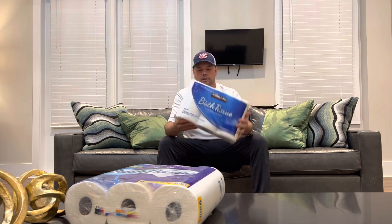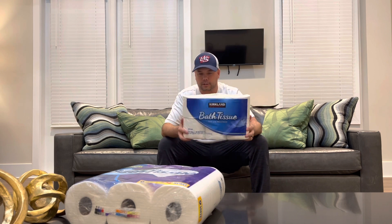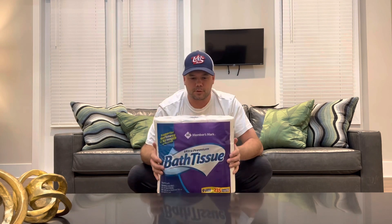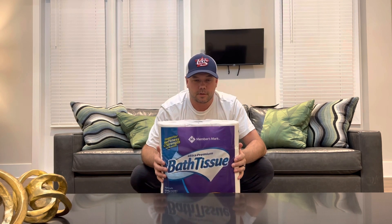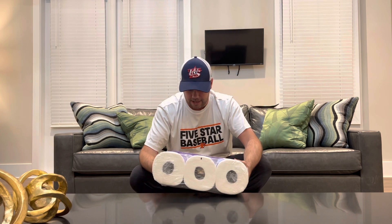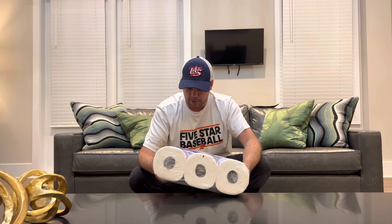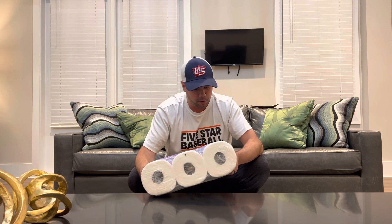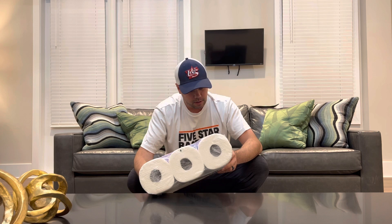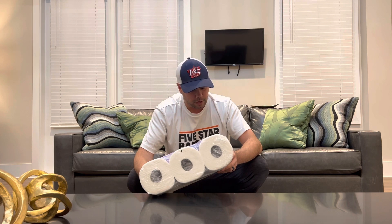You got Costco's Kirkland Signature — that's their flagship brand — and Member's Mark, Sam's flagship brand. With the Member's Mark you get nine large rolls, 235 sheets per roll, two-ply, and 250.9 square feet of toilet paper.